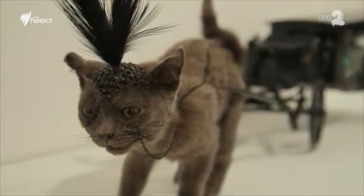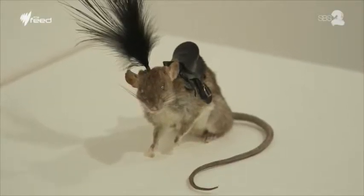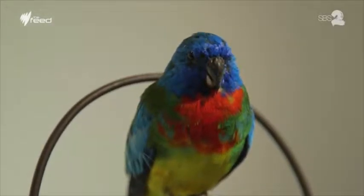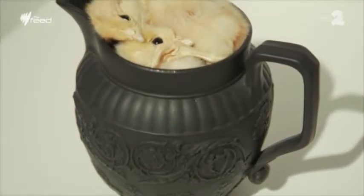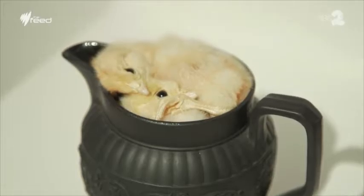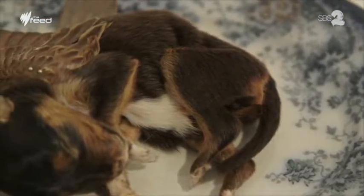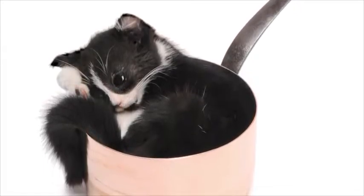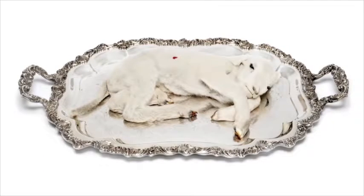My work has a very strong animal rights and ethical foundation, so all of the animals I work on have died of natural causes. My work is about celebrating life and also showing and highlighting the way that animals are used and abused in our society today — where I'll take domesticated animals like cats and dogs and put them in pots and pans to kind of highlight why we think it's acceptable to do that to one animal but not to another.